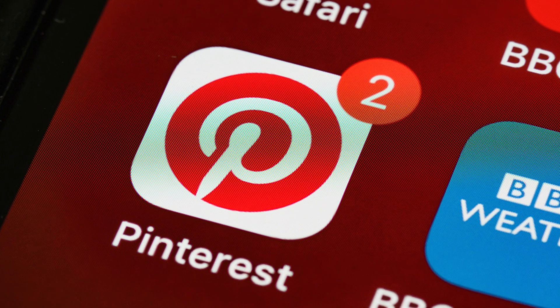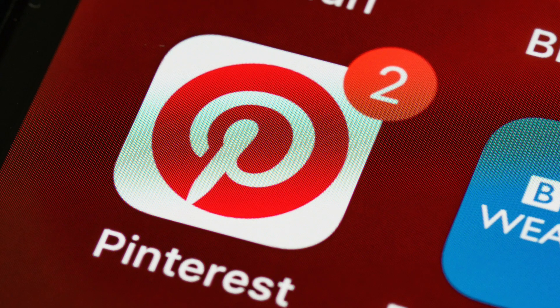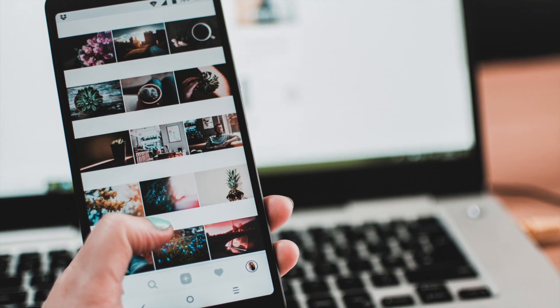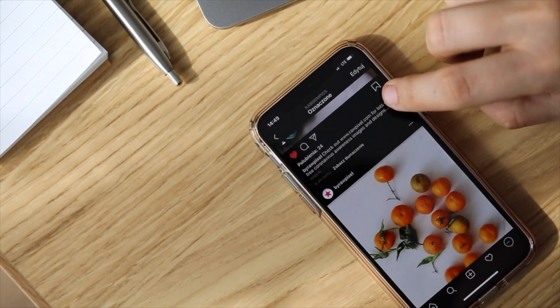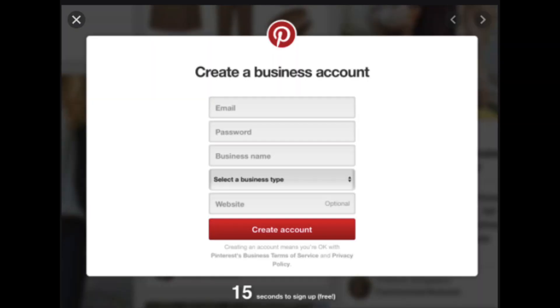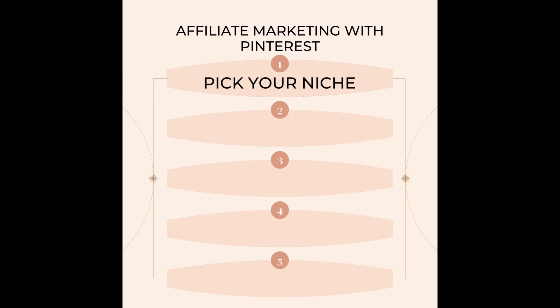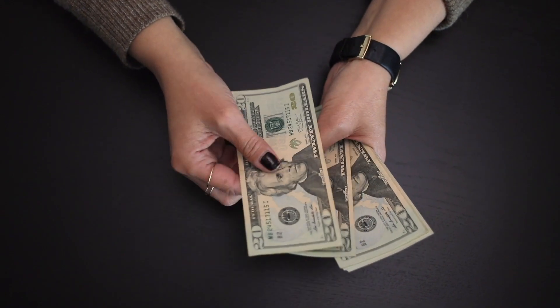Pinterest is a great way to get started with affiliate marketing because it is free to use. It's a great way to use your social media to get eyes on your product, and there's an opportunity for your pins to go viral. The first thing is to make sure you open a business account on Pinterest. After you set up your business account, you need to choose a niche that you want to create your Pinterest boards about.